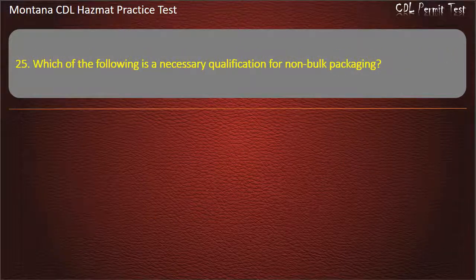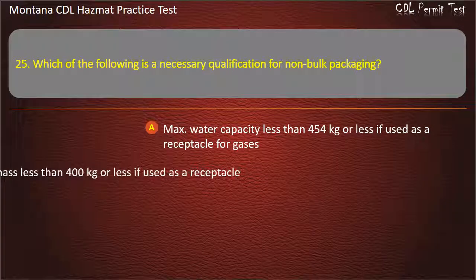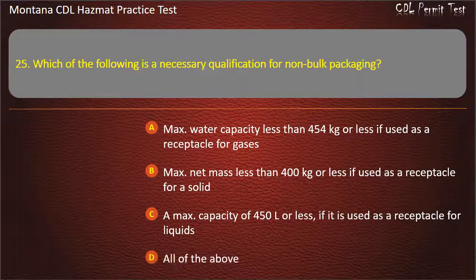Question 25. Which of the following is a necessary qualification for non-bulk packaging? Max water capacity less than 454 kilograms or less if used as a receptacle for gases; max net mass less than 400 kilograms or less if used as a receptacle for a solid; a max capacity of 450 liters or less if it is used as a receptacle for liquids; or all of the above. Answer: All of the above.